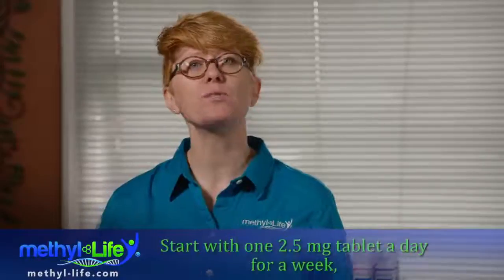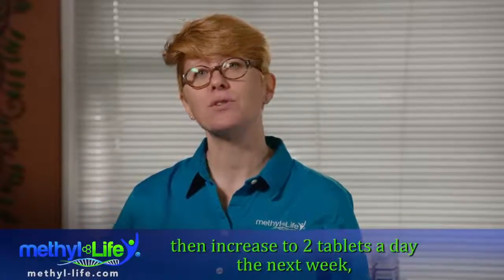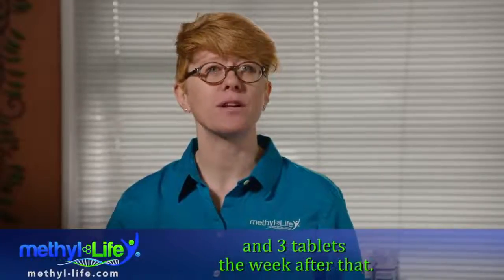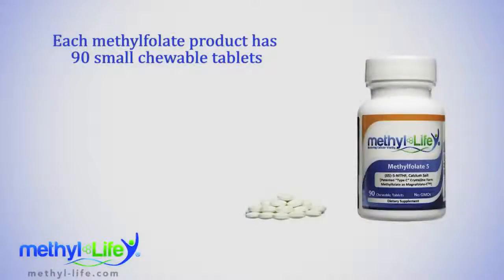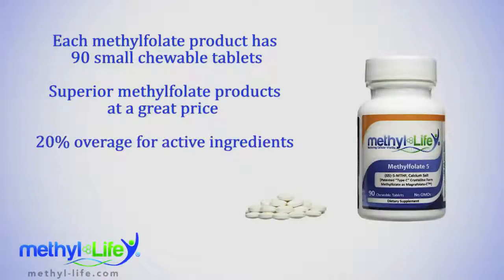For instance, you start with one 2.5 milligram tablet a day for a week, then increase to two tablets a day the next week, and three tablets the week after that. If you start feeling great, you may have reached your optimal dose, so hold there and consider taking 7.5 milligrams a day moving forward. Each methylfolate product has 90 small chewable tablets in it. We are pleased to bring you superior methylfolate products at a great price, and we're proud of our standard of 20% overage for active ingredients as well as our investment in third-party testing to ensure our products always exceed their label claims.